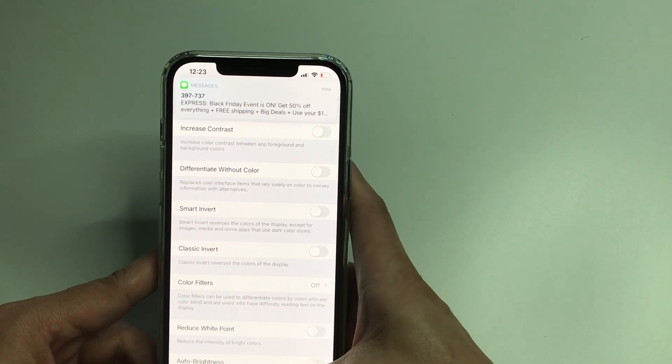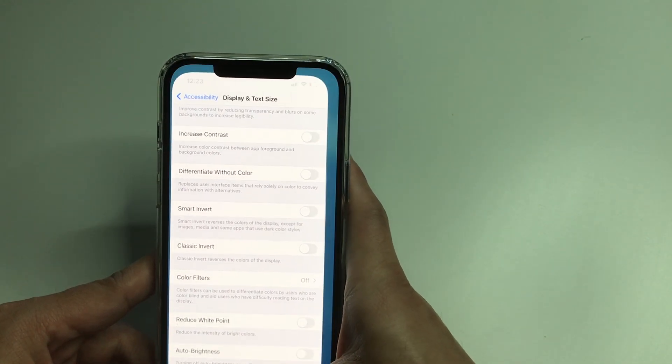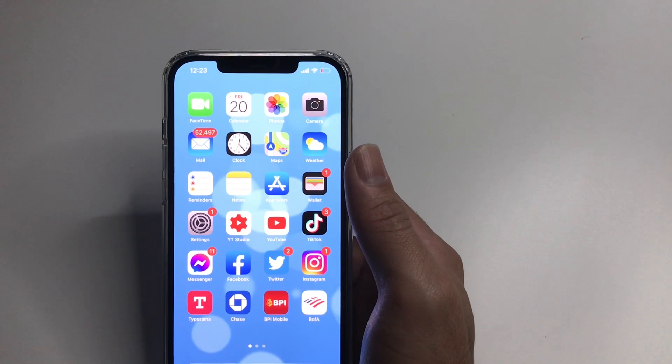Just turn it off and that should fix the low brightness on iPhone 12 Pro and 12 Pro Max. That's the tip for today, and I'll see you again next time. Thanks for watching, bye bye.